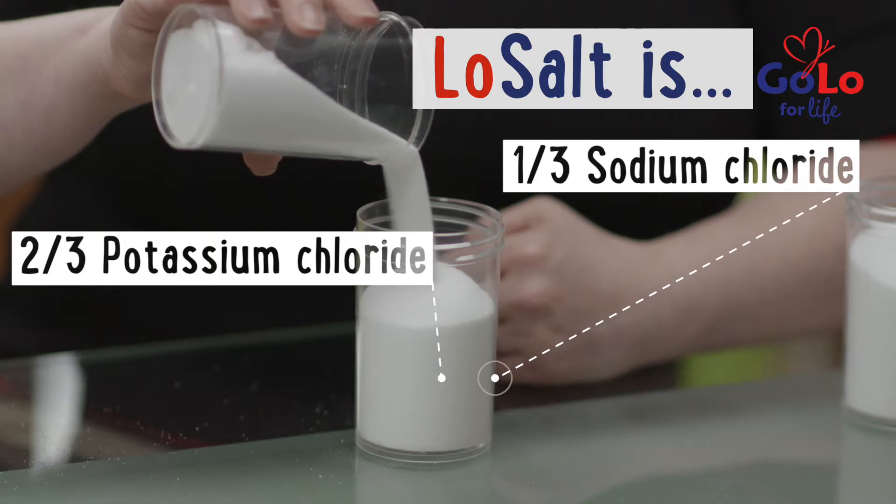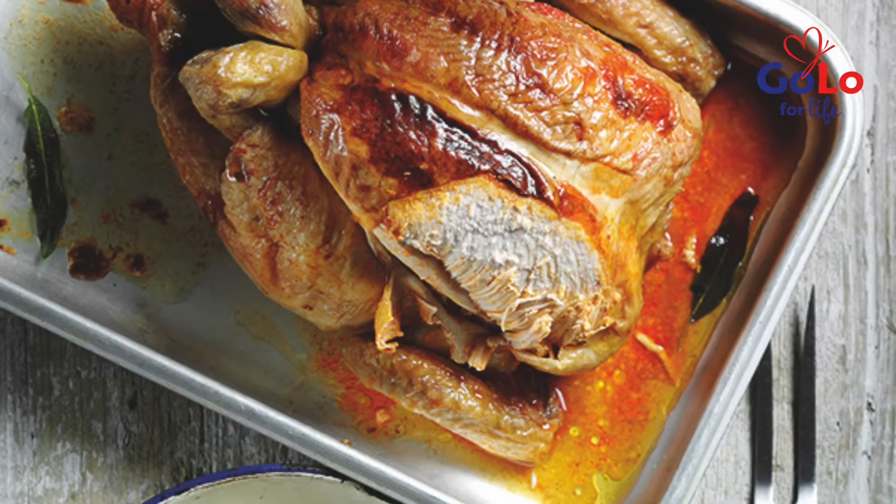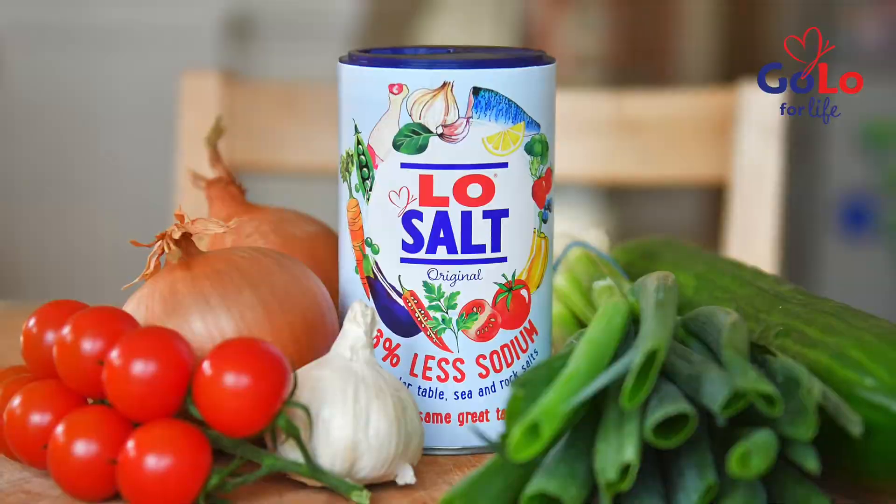So if you have to use salt at home in the kitchen, whether you're cooking or baking, try switching to low salt. All the same great taste, but with one-third of the sodium.